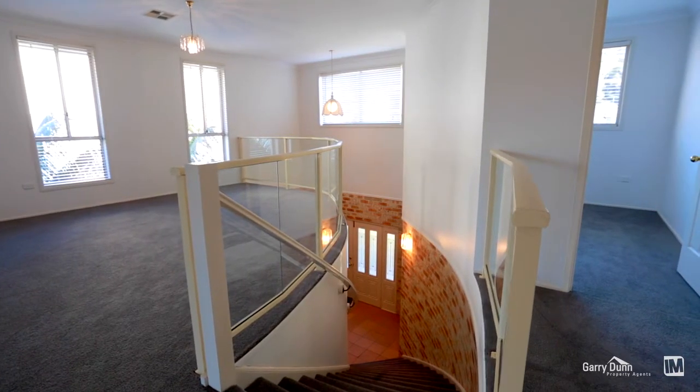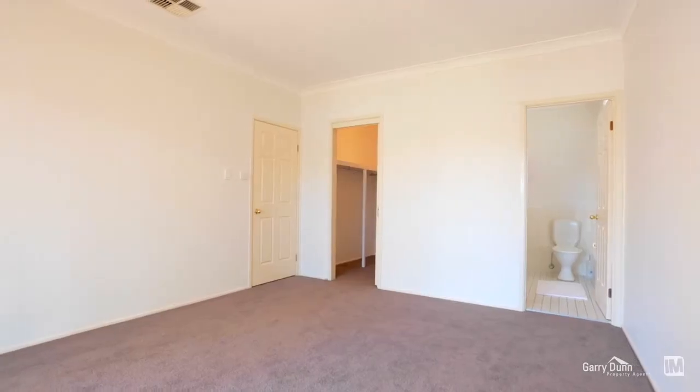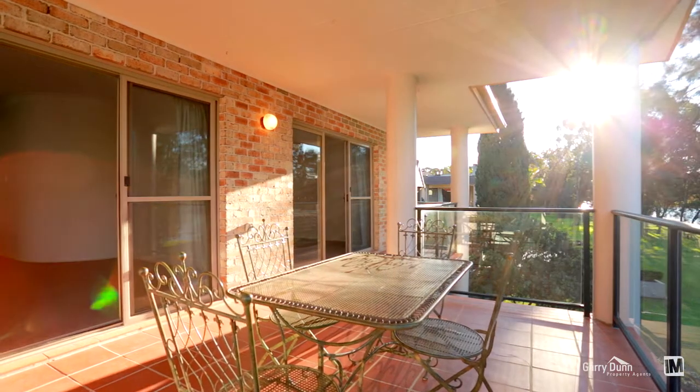With three bedrooms upstairs, my pick is the master suite with walk-in robe, ensuite and of course a balcony and view.